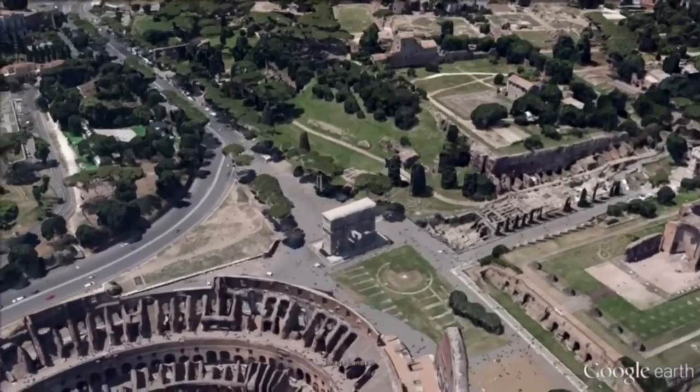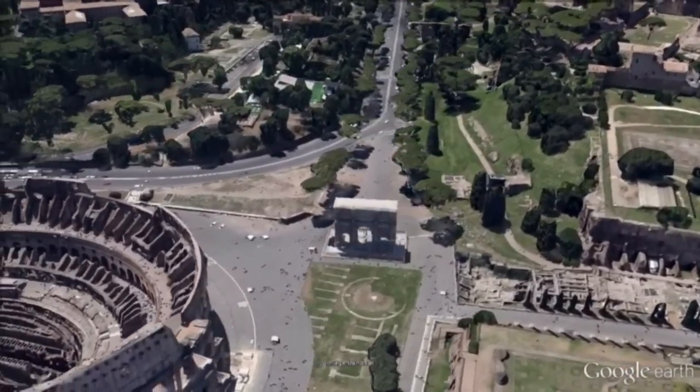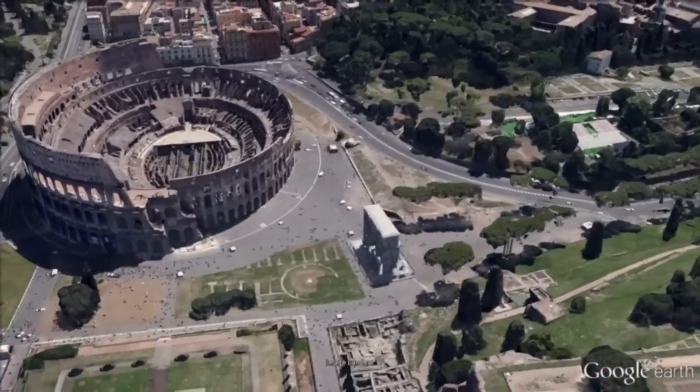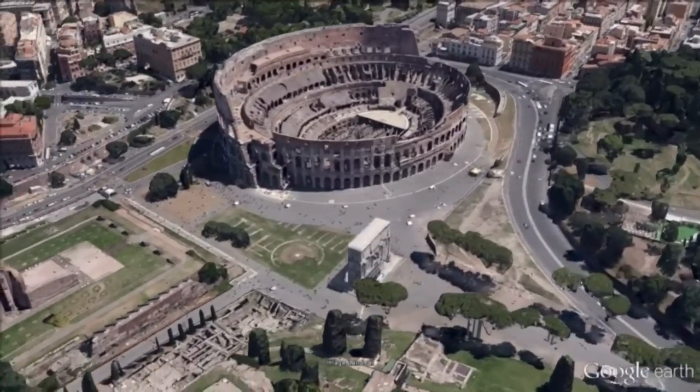The Arch of Constantine is a triumphal arch situated between the Colosseum and the Palatine Hill. It was erected by the Roman Senate to commemorate the victory of Constantine at the Battle of Milvian Bridge. It is the latest of the existing triumphal arches in Rome.